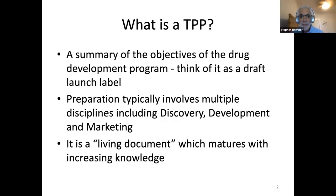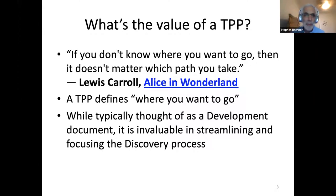Typically, it's prepared not by one individual but multiple people in multiple disciplines — from discovery, development, and marketing — so that you don't end up with a product that your marketing department tells you they can't sell. It's a living document which matures as you learn more about the project you're working on and the environment you're working in. The TPP tells you where you want to go, and if you don't know where you want to go when you start, you may take the wrong road.